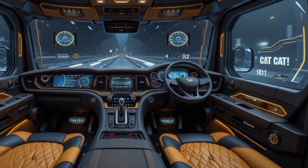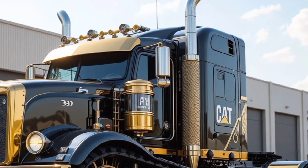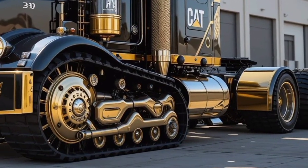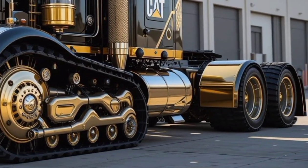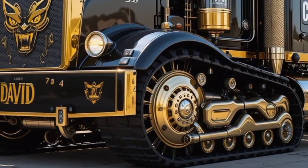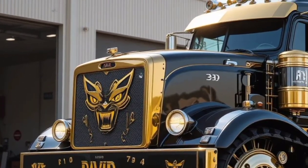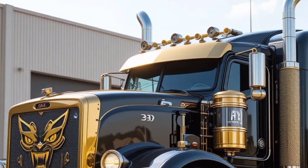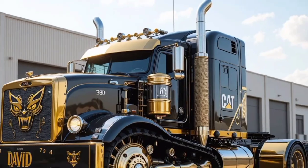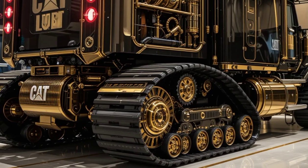When it comes to performance, the 2025 Cat 797 is an absolute powerhouse. It's powered by a next-generation Cat C-175-20 engine, delivering over 4,500 horsepower. This beast can haul up to 400 tons at speeds of up to 40 miles per hour — an incredible feat for a vehicle of this size. Caterpillar has also improved fuel efficiency with an advanced hybrid electric drivetrain, reducing emissions while maintaining peak performance. The reinforced transmission system ensures smooth power delivery, and the heavy-duty suspension absorbs impacts, making operations more stable even on rough terrains.